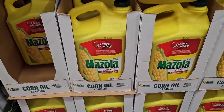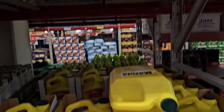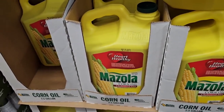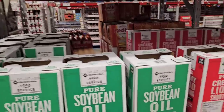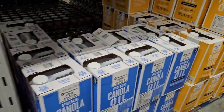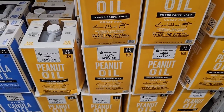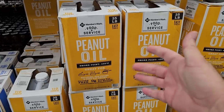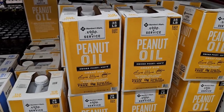I think it's funny it says heart healthy, but this is Mazzola corn oil, cholesterol free — $30.88 for this container, which is two and a half gallons. They're getting a lot of these big containers of soybean oil and different cooking oils. $37.88 for that, and they've got this pure creamy liquid shortening for $37.98 — 35 pounds total. They've got canola oil and peanut oil too. I think these are mostly for restaurants. Let me know if you keep oils this size in your pantry or if you're prepping — I feel like this would last us for years.